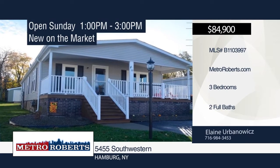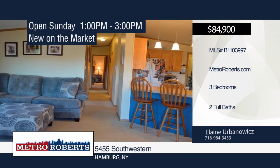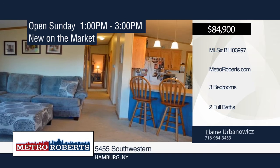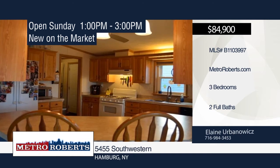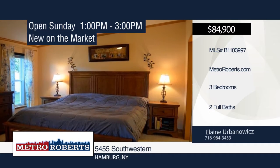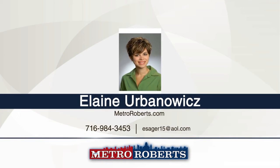Come and see this updated three-bedroom, two-bath home with an open floor plan that's great for entertaining. Updates include tankless hot water heater, high-efficiency furnace, AC unit, gutters added, and windows with a 40-year warranty. Relax on your covered front porch or in the large backyard that backs up to the woods. Located close to shopping and the thruway, this property is very convenient. Make it yours with a call to Elaine Urban Alwix.